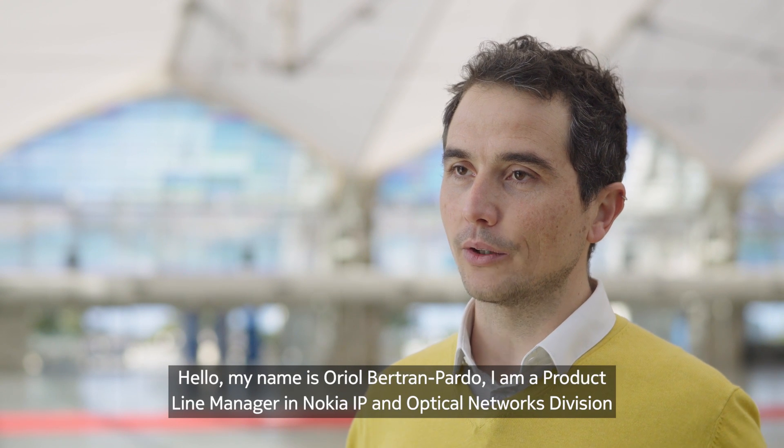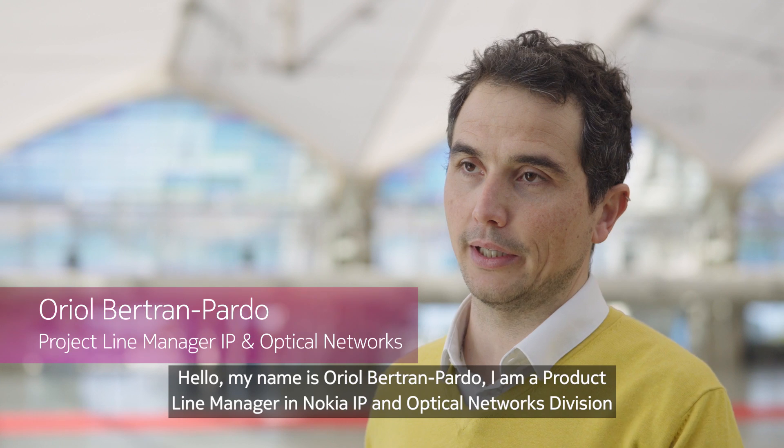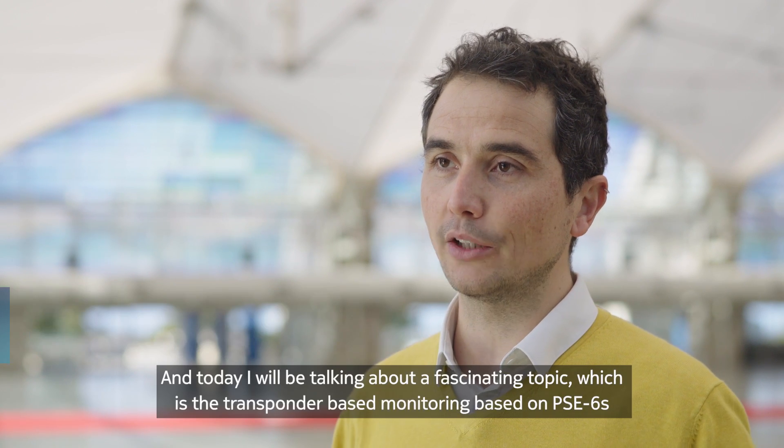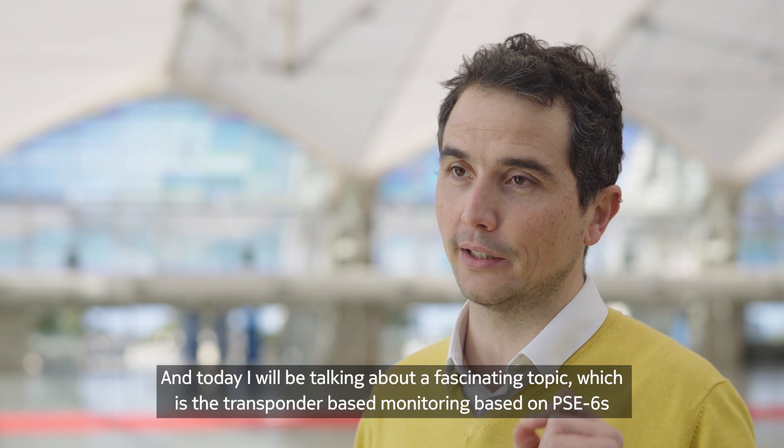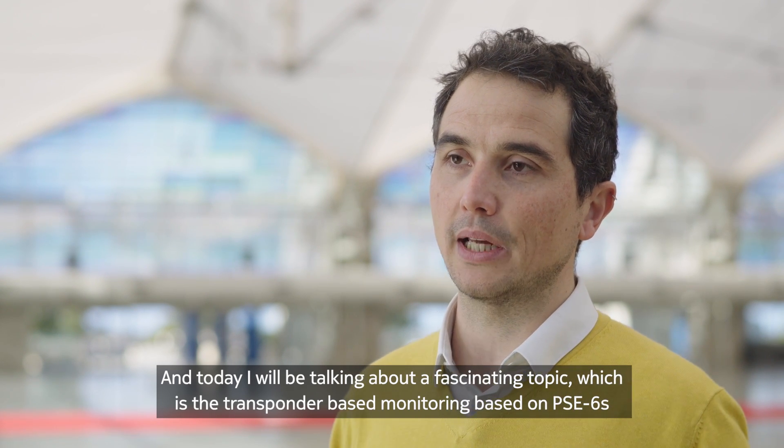Hello, my name is Uriol Bertrampardo. I am Product Line Manager in Nokia IP and Optical Networks division. And today I will be talking about a fascinating topic, which is the transponder-based monitoring based on PSE 6S.